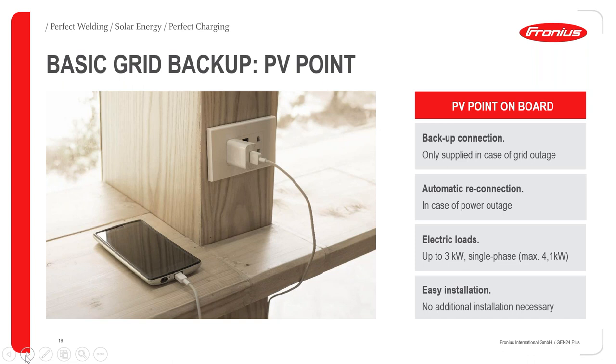A little more information about the PV Point: it provides 3 kilowatts on a single phase, and you can push it up to 4.1 kilowatts for 15 seconds. It is a very easy installation — you just connect the cable to the bracket on the Gen24. One important thing to know: the PV Point is not active while you have a grid connection. It will only be activated when the grid falls away.